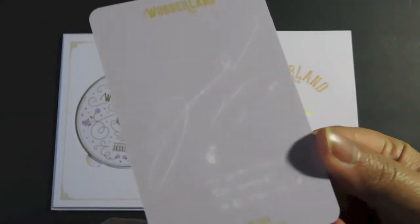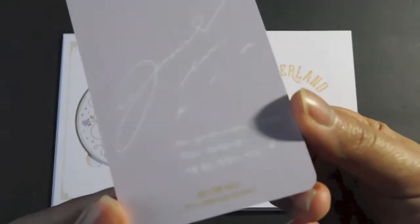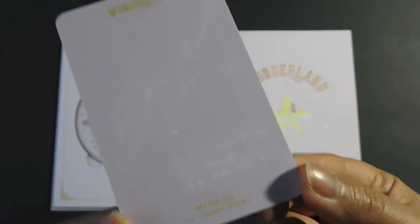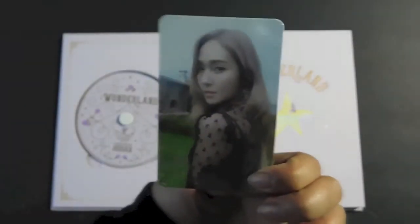Here is the back — very light purple color. Actually it's a bit darker compared to what you see on camera. I'm so happy.